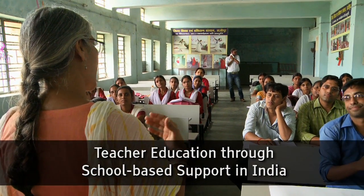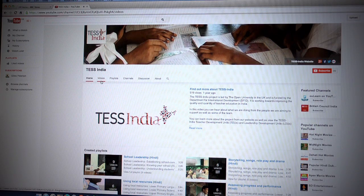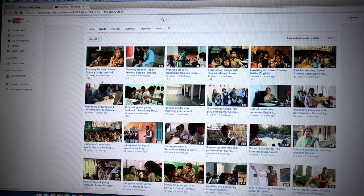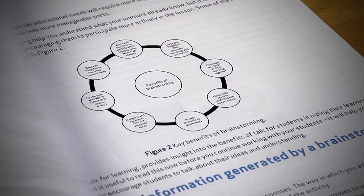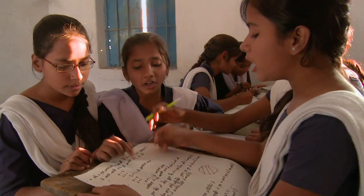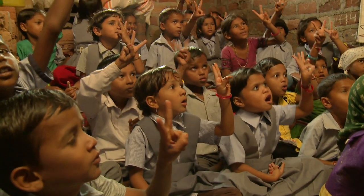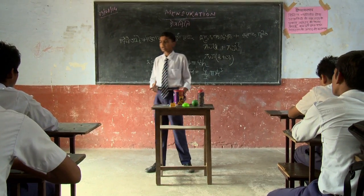TESS India is investing in teachers to raise student achievement. An innovative toolkit of open educational resources, or OER, helps teachers put educational theory into classroom practice at both primary and secondary level. Drawing on global research about how children learn, the focus is on active learning.